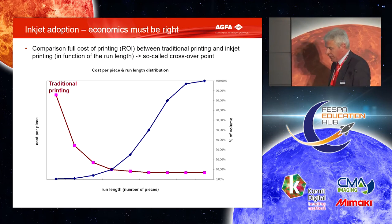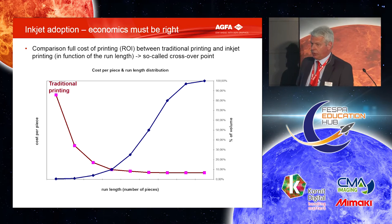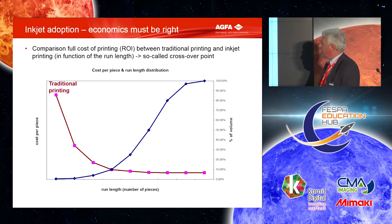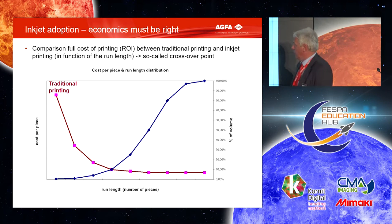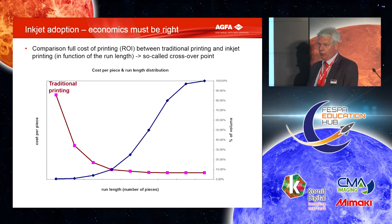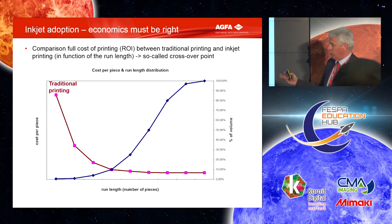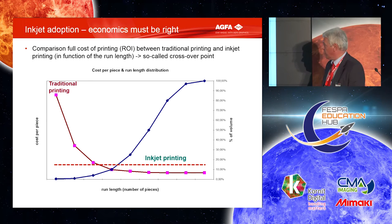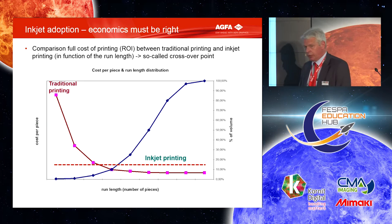When can you do inkjet for industrial? Not all the time. The typical crossover point discussion: traditional printing is made for long runs, with quite a long startup time. When you go to really big volume run lengths, it's very low cost. Inkjet is a little bit the opposite, but is of course shifting all the time. Inkjet today is for shorter and medium run lengths.